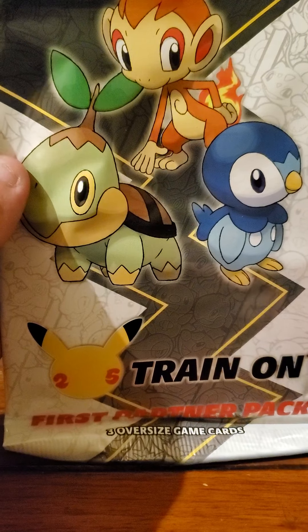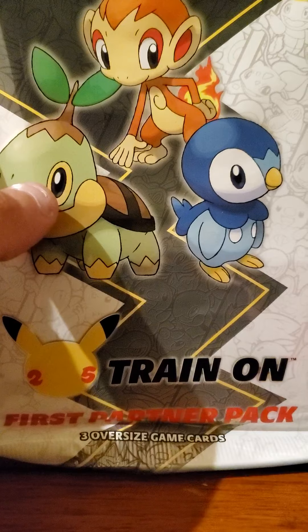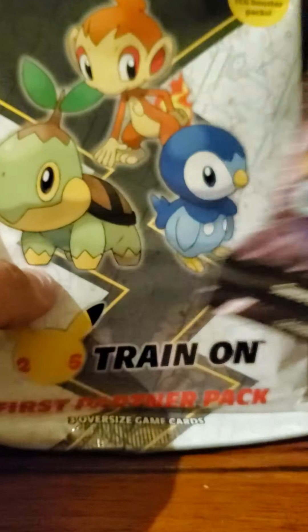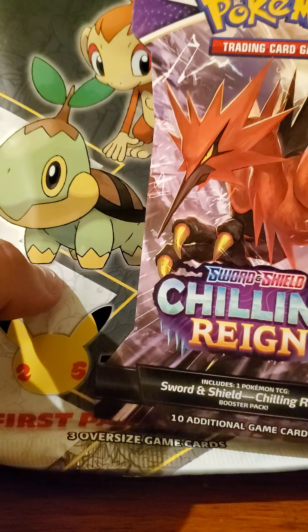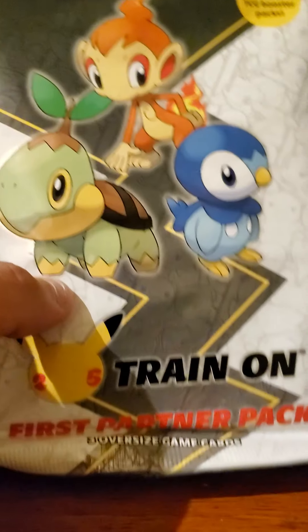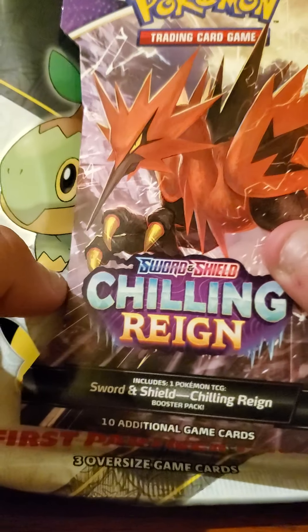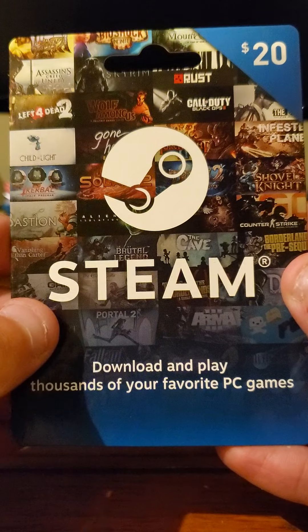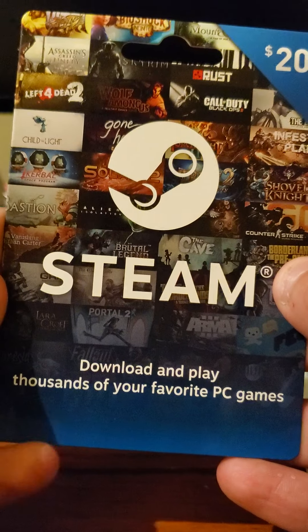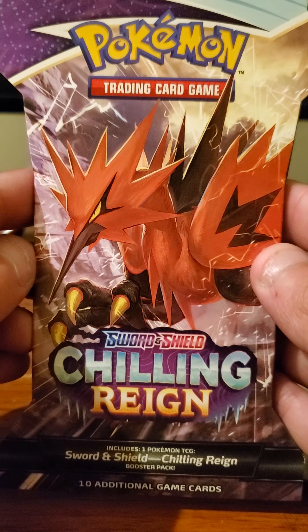So that's what I'm going to be doing today. The Orem Target has a ton of Chilling Reign and a ton of these guys, but the limit is still two per person per day, so that's kind of a bummer. I got the first partner pack of the Sinnoh guys and the Chilling Reign of Zapdos and Glary Zapdos. I also picked up a Steam gift card because I'm going to buy some more games and make more videos for you guys, so stay tuned. I'm going to start with this Sword and Shield Chilling Reign card pack.